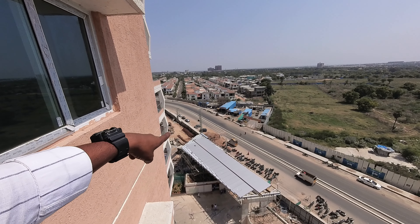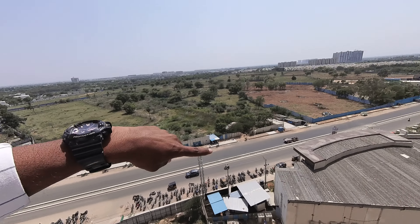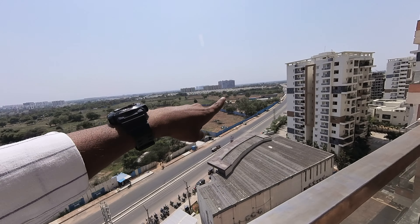Hi viewers, warm welcome to JD Realtors LLP property channel. Now we are in Hanar Aquantis property which is in Gropanpalli, near to the financial district Gachibowli.